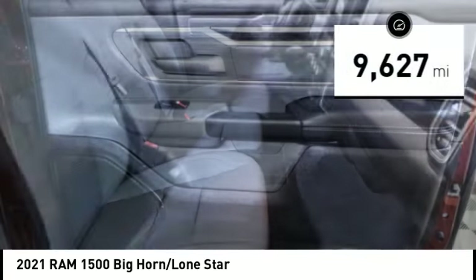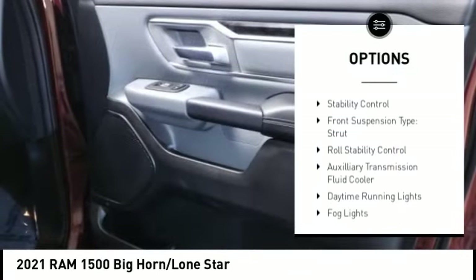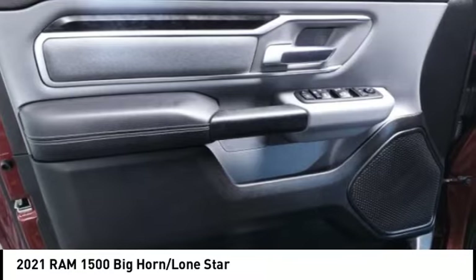This vehicle has less than 10,000 miles. Here are some of this vehicle's great options: power windows with safety reverse, emergency braking preparation, active grille shutters, traction control, stability control, front suspension type — strut.